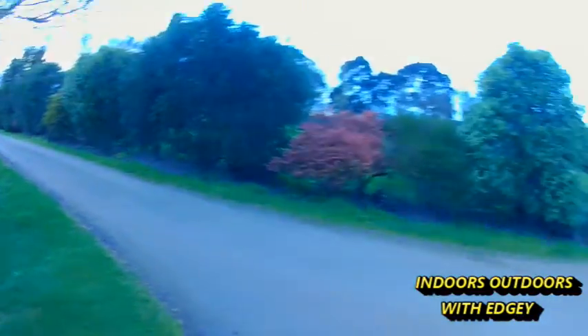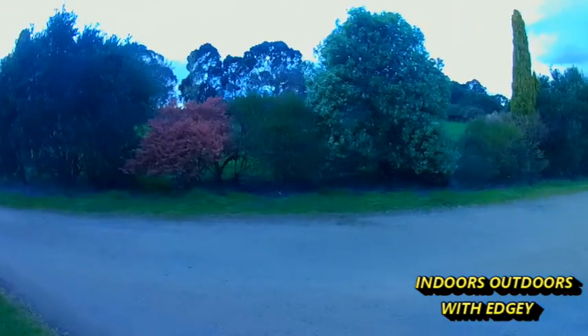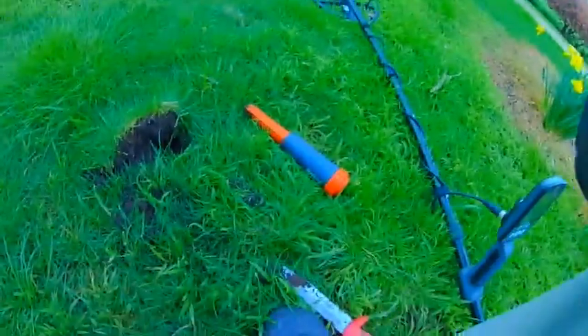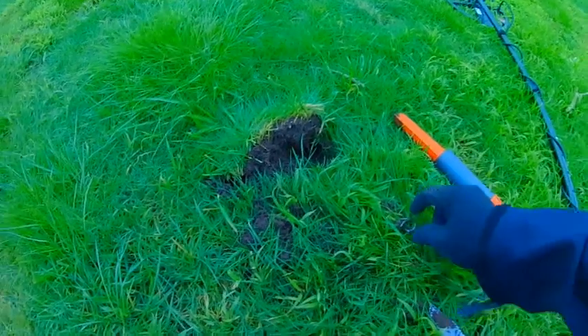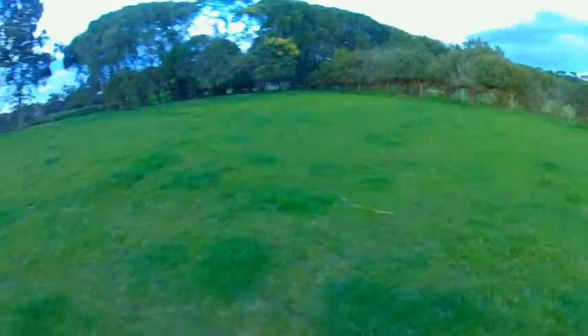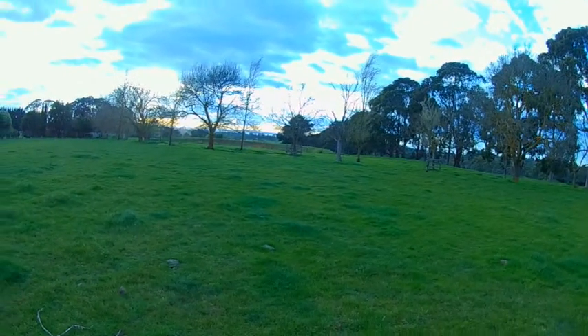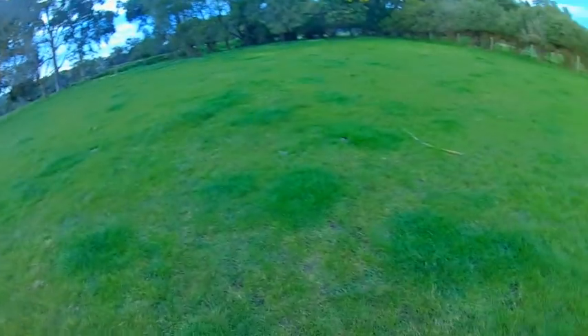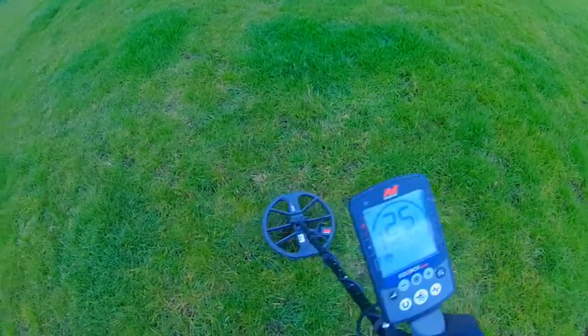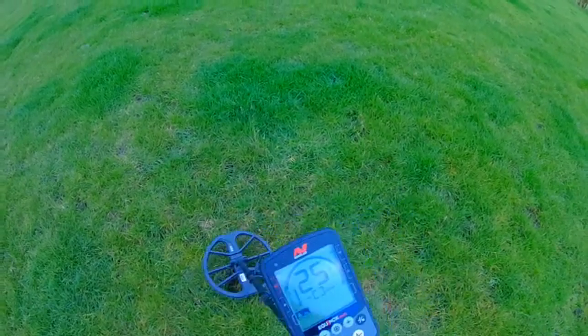Alright guys, so we're here at Bob's property. There are a few fields and I'm still using my mask just to be safe. Let's get out there and have a look. I just got a first signal down here — it was a 15-16 — and bang, there we go, full tab! Now I'm just doing this small paddock here. I was hunting over in the tree line but I've got a signal down here — 23, 24, 25 — let's dig it and see what it is.